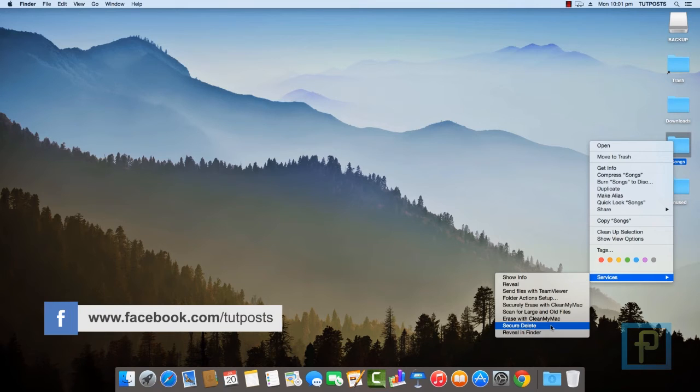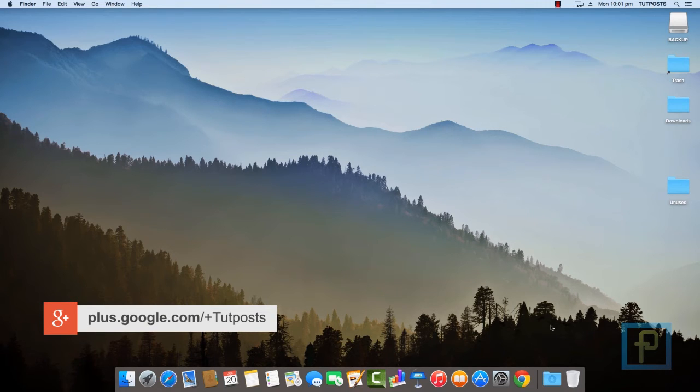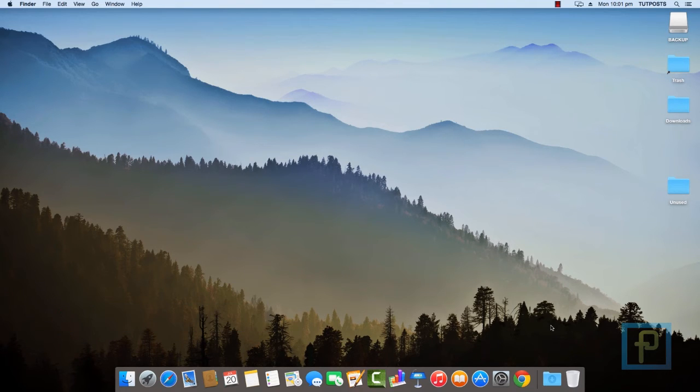When you click on it, the service will call the srm command and begin a secure delete procedure. Keep in mind, you won't get any status update when you use this service, and larger files might take a while to be deleted. So once the secure erase process starts, you can move on with other things.